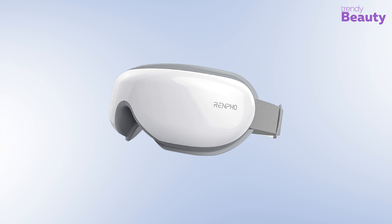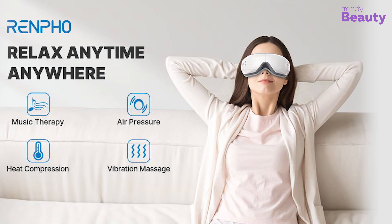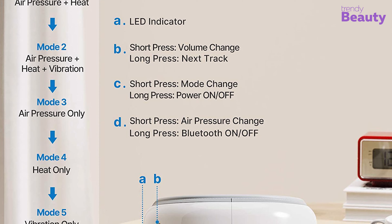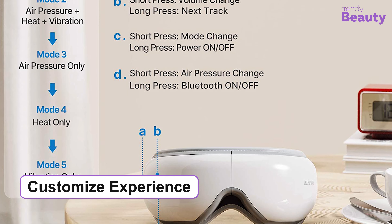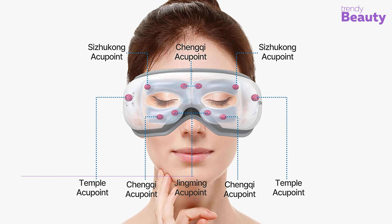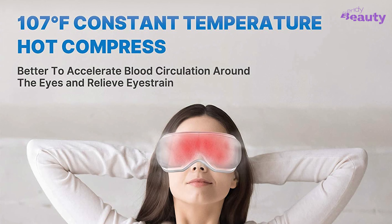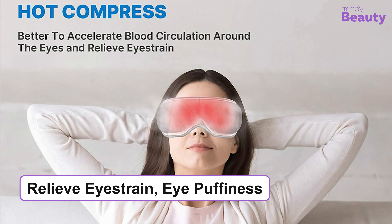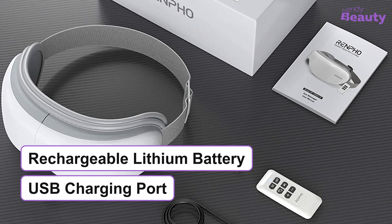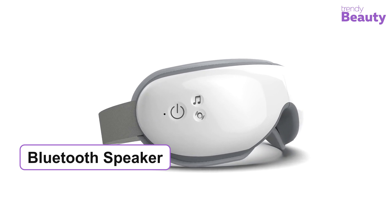Our best pick for today's video is the RENPHO Eye Therapy Massager, which comes in a portable, sleek design to give you ultimate relaxation and professional-level massage right at home. It features five different massage modes and you can also fold this massager to customize your massage experience. It has six massage airbags placed in different locations around the eyes that provide trigger point therapy. The built-in heater produces heat between 104 and 107 degrees Fahrenheit, with vibration that helps accelerate blood circulation, giving relief from eye strain, eye puffiness, and more. It has a rechargeable large-capacity lithium battery with a USB charging port for maximum portability.